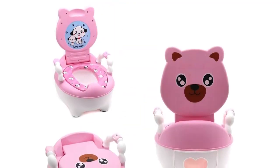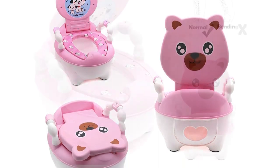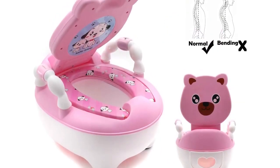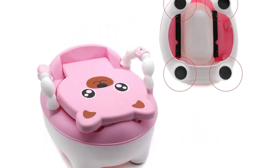Number 5: The HTTNTUSET Baby Portable Potty Training Seat. The HTTNTUSET Baby Portable Potty Training Seat is a great choice for parents who are in the process of potty training their child.